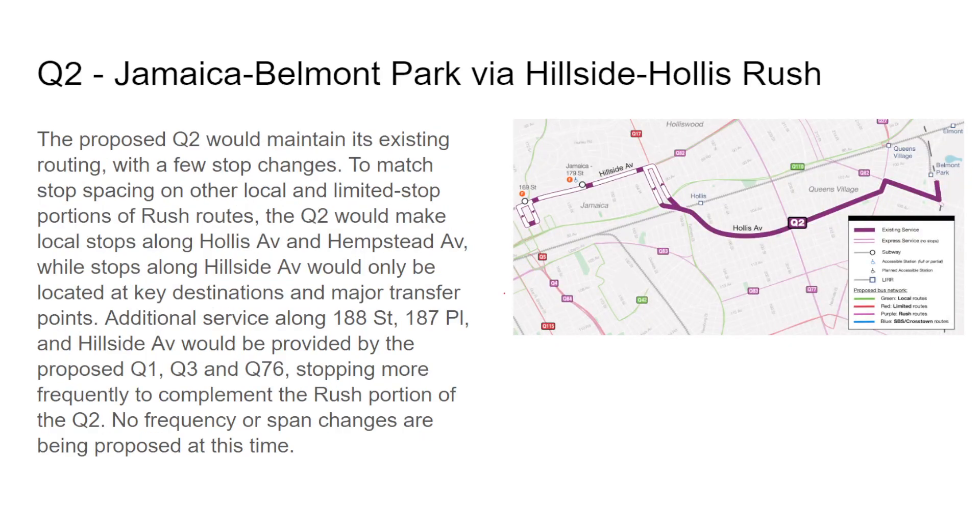The Q2 is going to be a rush route, so no stops will be made on 188th and 187th Place at Jamaica Avenue and 165th Street Terminal. I noticed a lot of these diagrams terminate at 169th Street — I assume that's where the new terminal is, not 165th. No stops will be made between the corridor on Hillside Avenue except at 187th, 179th, and 169th, and then 169th and approximately 89th or 90th Avenue.